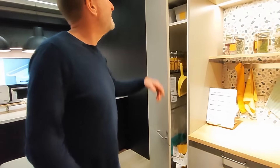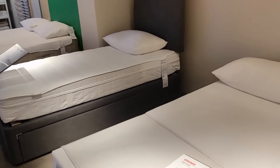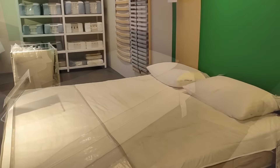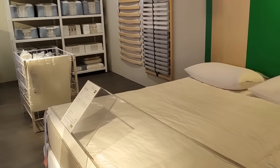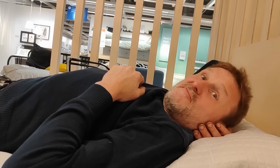In our new bedroom Mark is making a fixed bed and we need a decent mattress. Mattresses can cost thousands, and I know that IKEA actually do well-designed mattresses at a reasonable price. Is it comfortable? It's really comfortable.